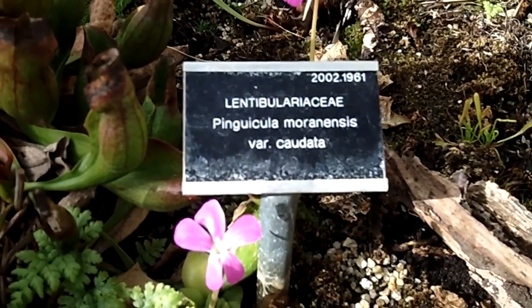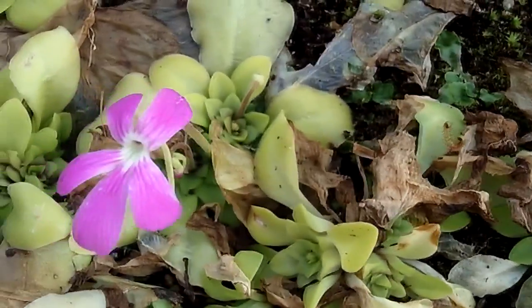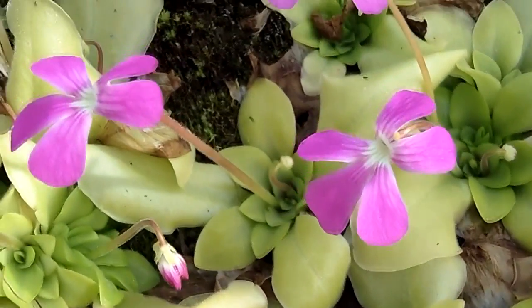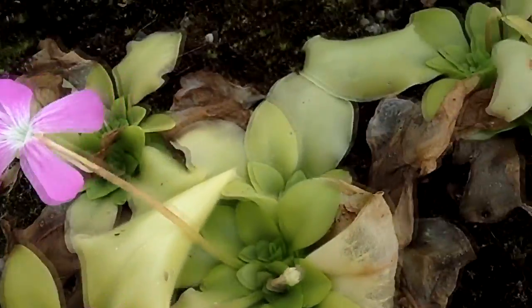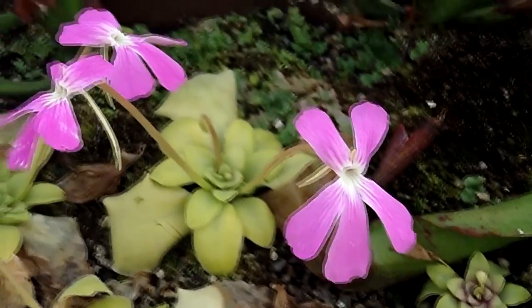Hi guys, it's Lyn here, hope everyone's having a fantastic day. Now I'm at the National Botanic Gardens of Ireland here in Dublin and I just want to show you some really pretty carnivorous plants that are in flower here. These are the Pinguiculas, commonly known as the Butterworts, and just look at the beautiful flowers on them — really gorgeous.